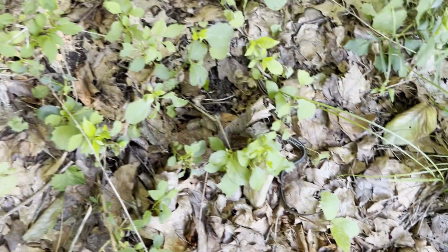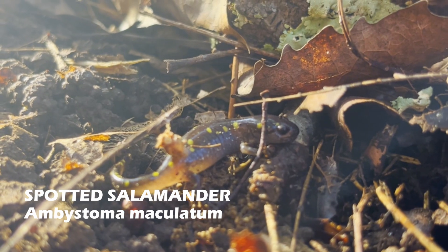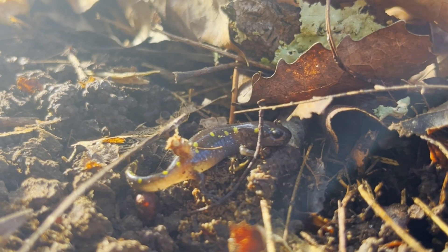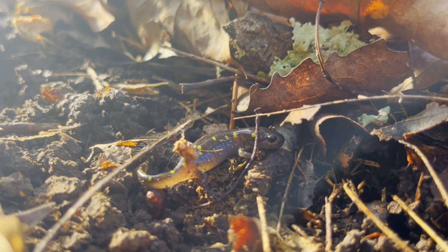The last amphibian I found at the field was a spotted salamander I flipped underneath a log. These salamanders can live in fields as long as the soil remains moist throughout the year. Spotted salamanders have toxins they secrete from their glands on the tail and back.